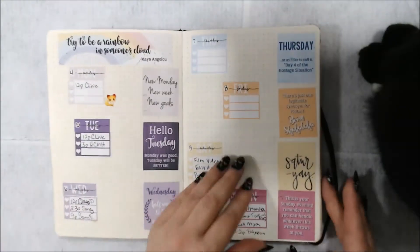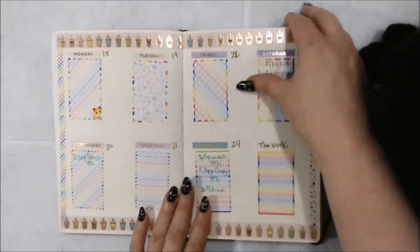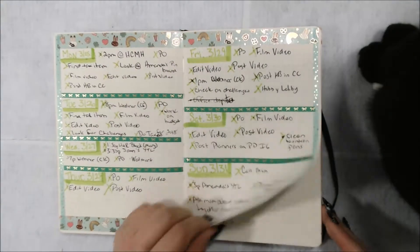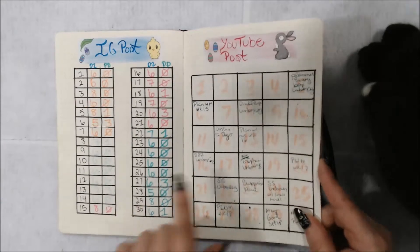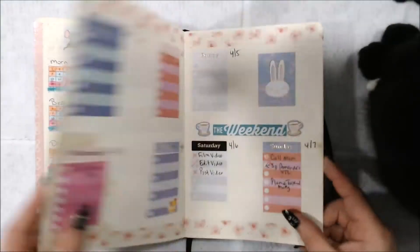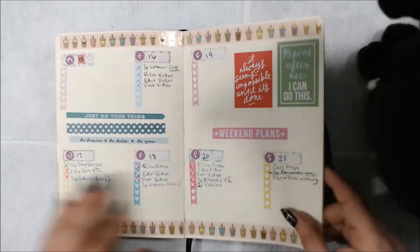Brain dump, different things like that. I use stickers sometimes. I started doing dailies on two pages. Keeping with a green theme, and then we have April. I did the 100 day challenge. There's the challenges. So keeping it pinkish, or pastelish I guess.